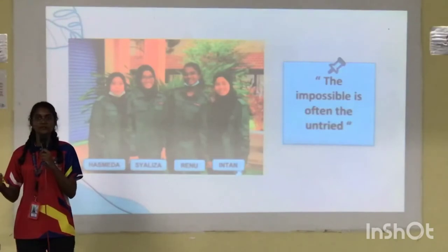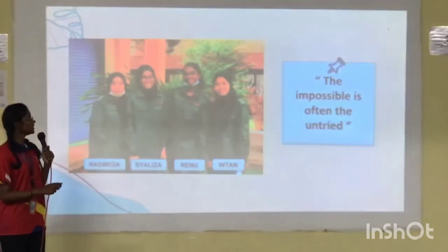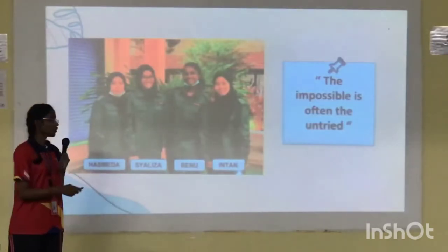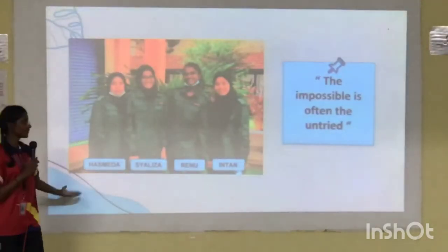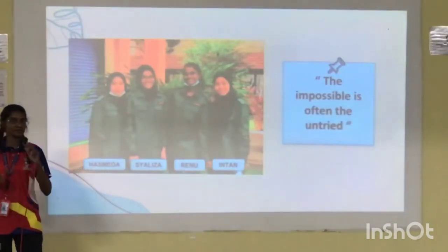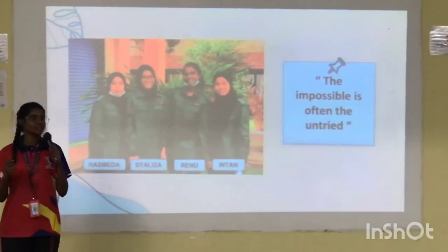We would like to introduce ourselves. My name is Reynum Adi Kusami, and my co-workers are Shaliza Ameer, Hasmida Harudi, and Intan Norfarhana. Our tagline is: the impossible is often the untried.